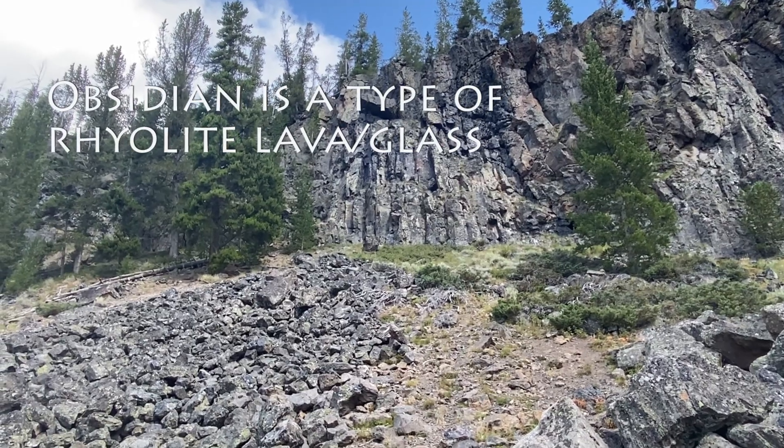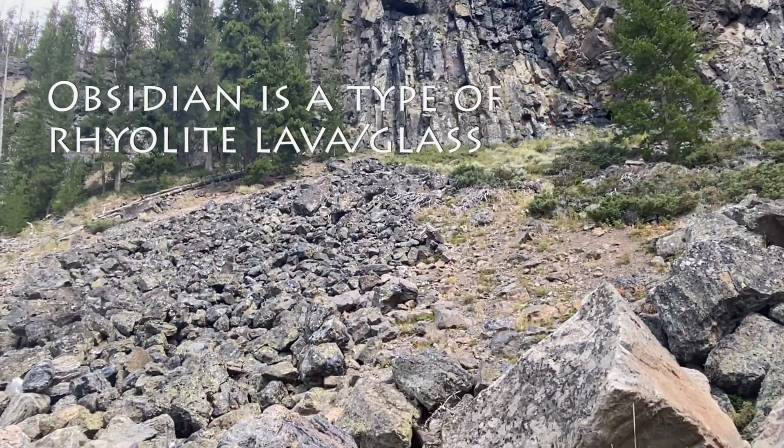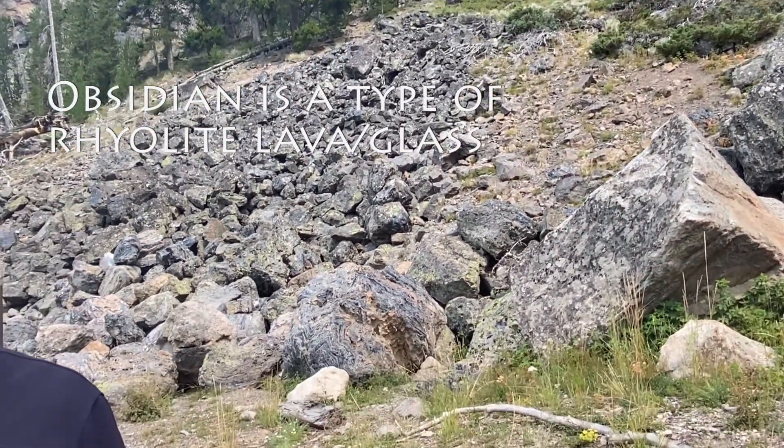This formation is a lava flow consisting of glass that's five square miles — so that's a lot of obsidian. You can see in the background how it shines. We'll have some pictures for you to look at. This is a neat area of Yellowstone — I love coming here — and it's a World Heritage Site.